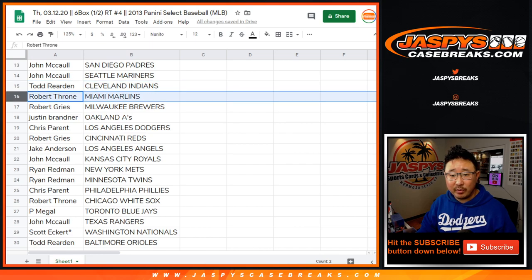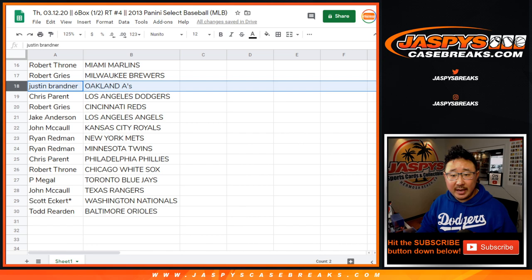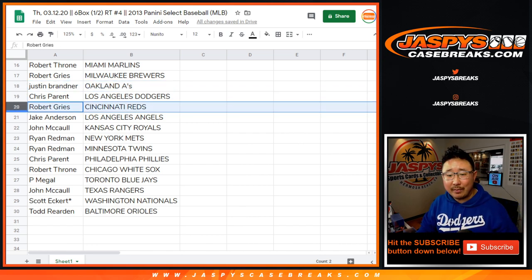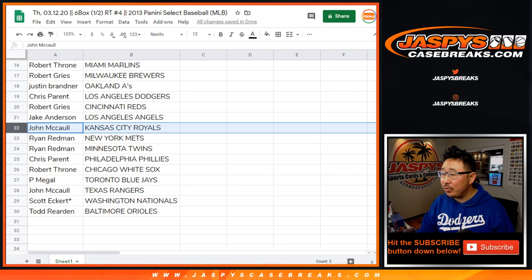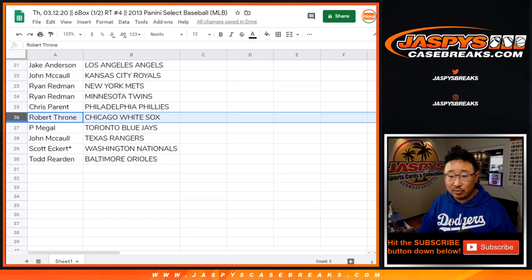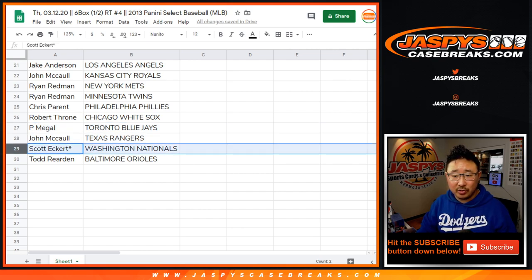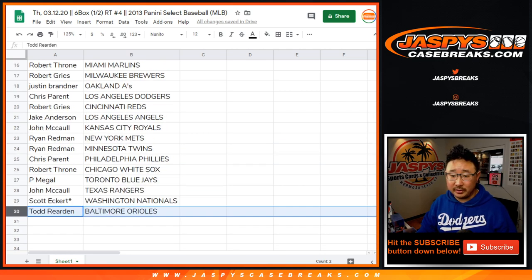Todd with the Indians. Robert with the Marlins. Robert G with the Brew Crew. Justin with the A's. Chris Parent, you got my Dodgers. Robert with the Reds. Jake with the Angels. John with the Royals. Ryan with the Mets and the Twins. Chris Parent with the Phillies. Robert with the White Sox. Meagle with the Blue Jays. John with the Rangers. Scott, your other last spot mojo — Nats. And Todd with the Baltimore Orioles.